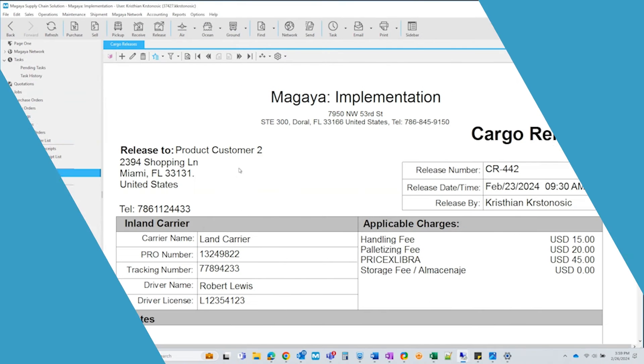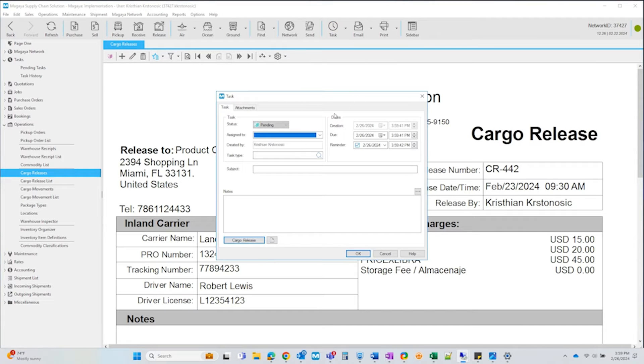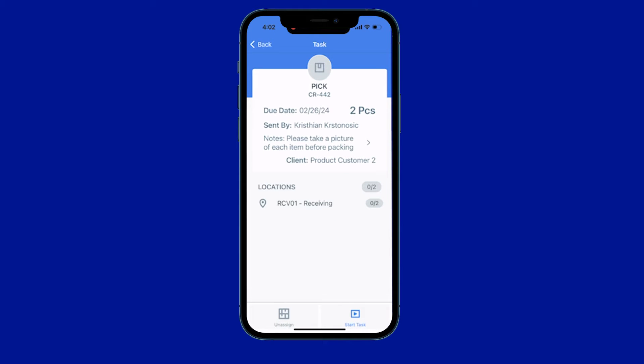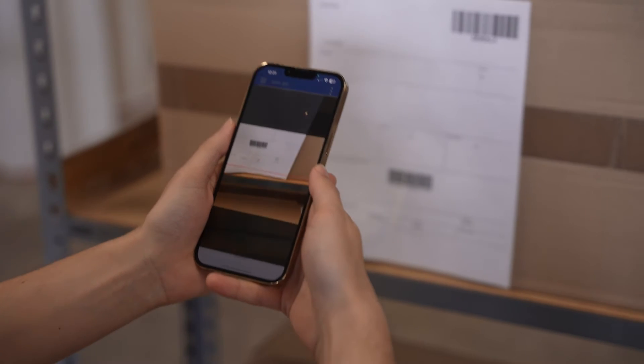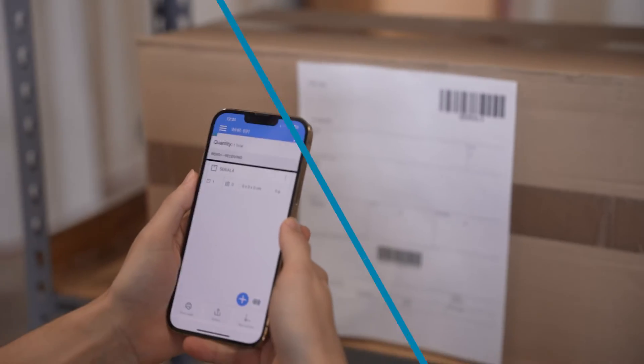Pick. Once a cargo release is created in Magaya supply chain, a pick task can be created which appears in Flow WMS. Assign the task to a specific user, complete with notes, a destination in the warehouse, and due dates to help employees prioritize tasks. The user can even scan barcodes for part numbers and serial numbers, making the picking process a breeze.